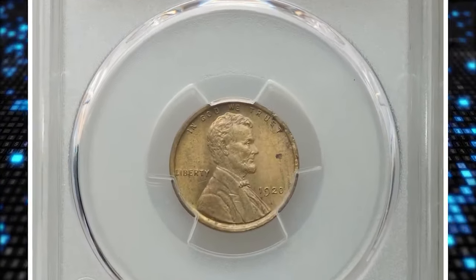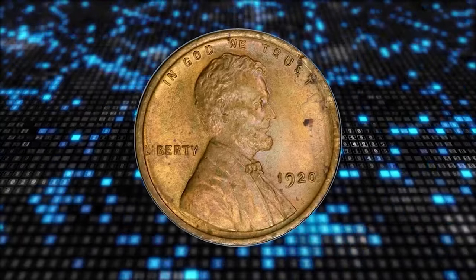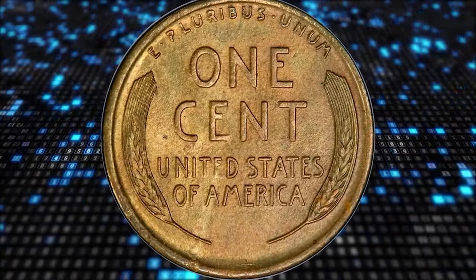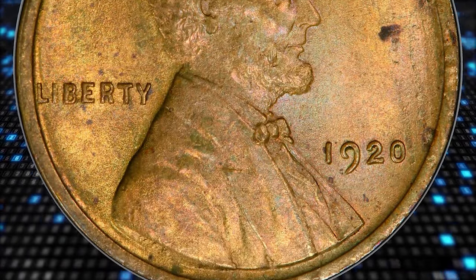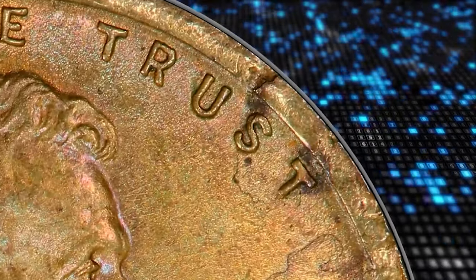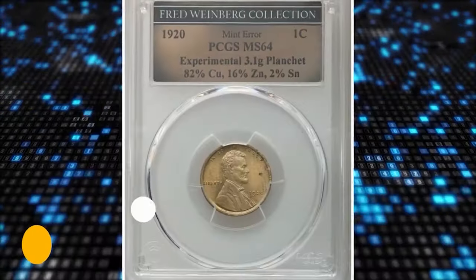This is a 1920 Lincoln cent struck on an experimental planchet, graded MS64 by PCGS. The PCGS insert states the alloy is 82% copper, 16% zinc, and 2% tin — whereas cents, aside from the 1943 steel issues, are typically 95% copper. This satiny and well-struck cent has an olive-gold color unusual for a Lincoln cent of any year. Essentially devoid of marks, though small spots are noted near 'ST' in 'Trust' and east of Lincoln's nose. The obverse between 1:30 and 3 o'clock has a few minute depressions as made. It ended up selling for $5,280.